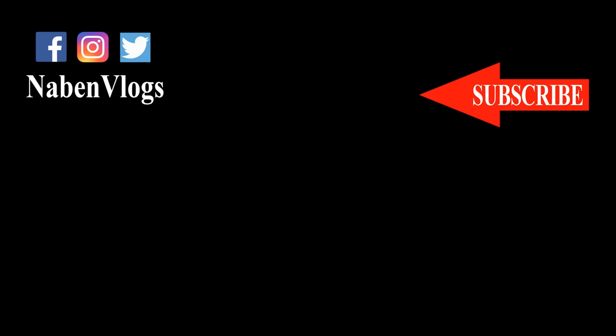Subscribe to our channel. Don't forget to like the video. Let's go.